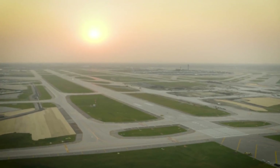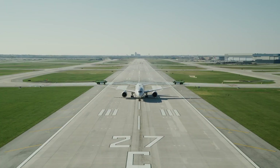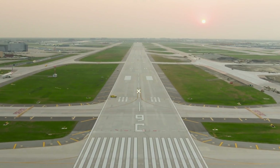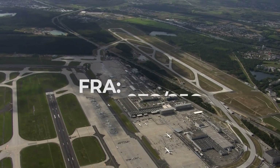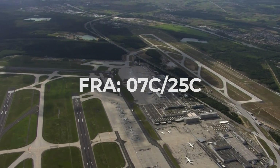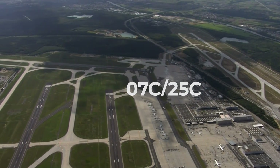When a third runway comes into the equation, the middle strip is designated with a C, meaning center. Three of Frankfurt's four runways are parallel, with the middle being numbered as 07C/25C.